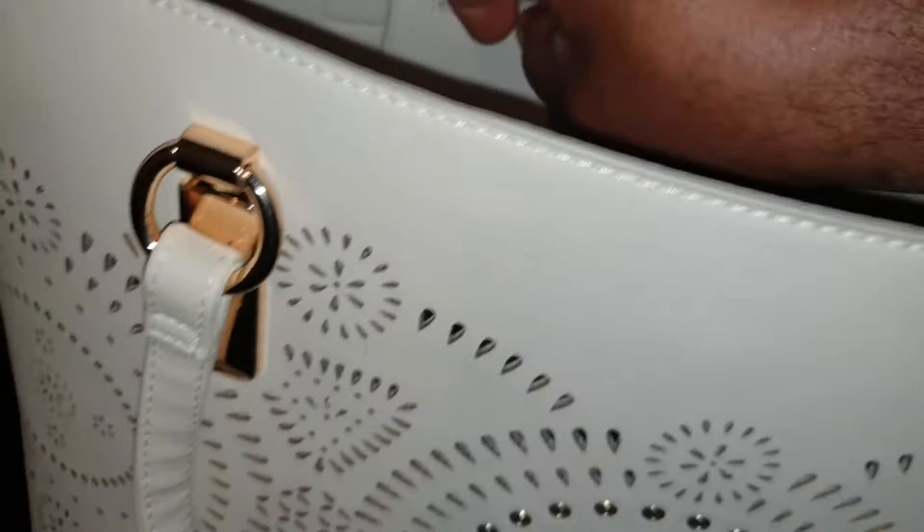Look at the way the zip is — very easy to open, very handy. And the depth of this pocket is also another good thing.